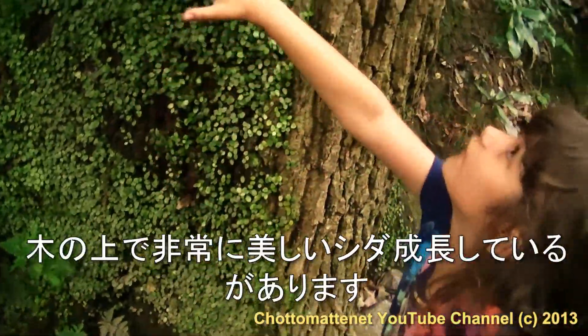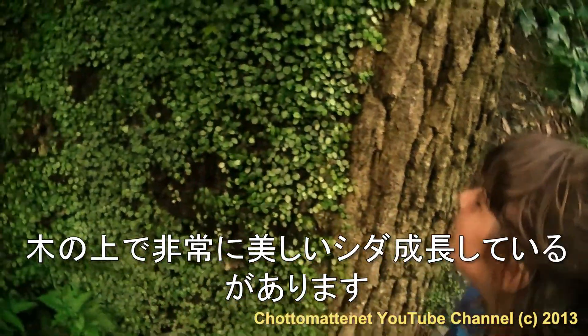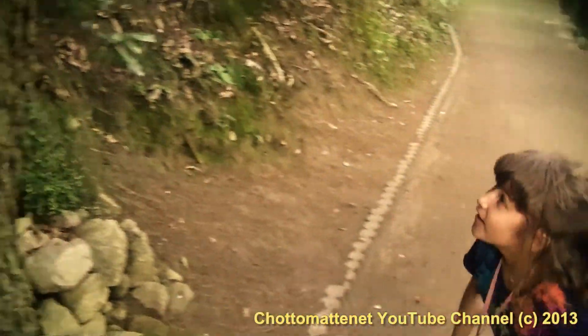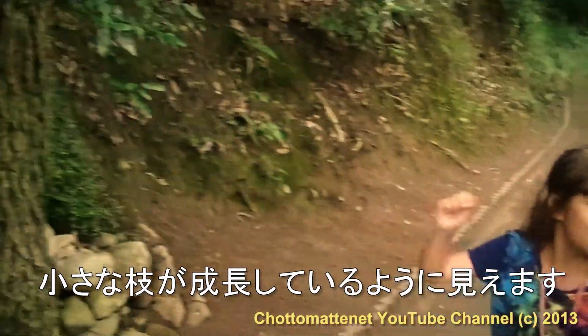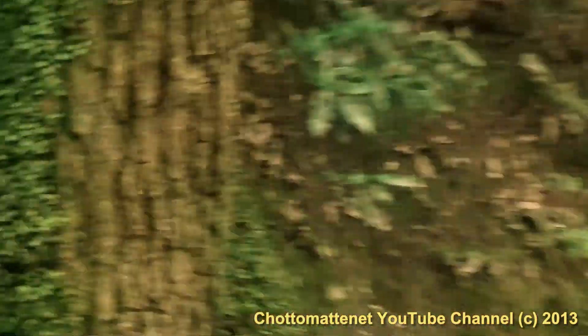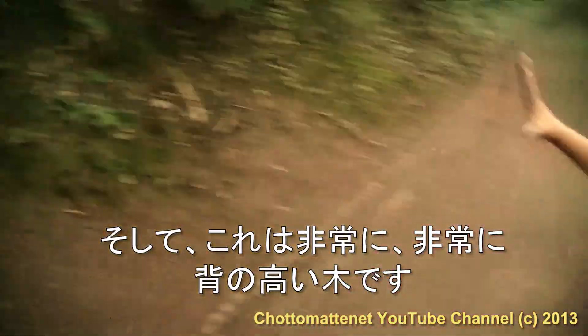This is a very beautiful fern growing on a tree. It's very beautiful from far — it looks like there are small branches growing. And this is a very, very tall tree.